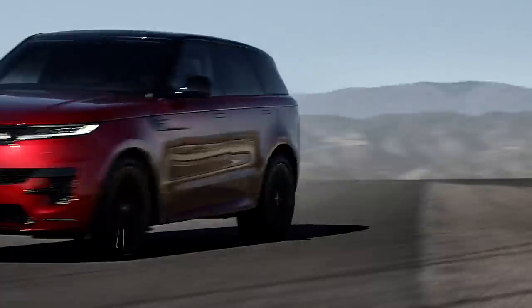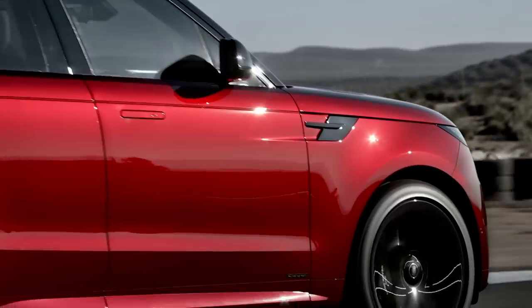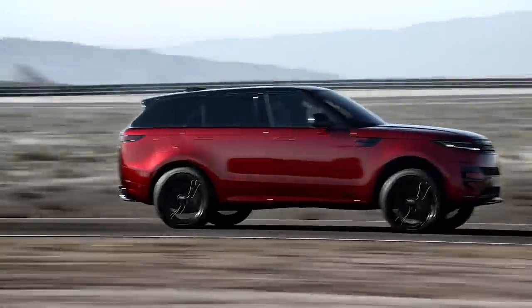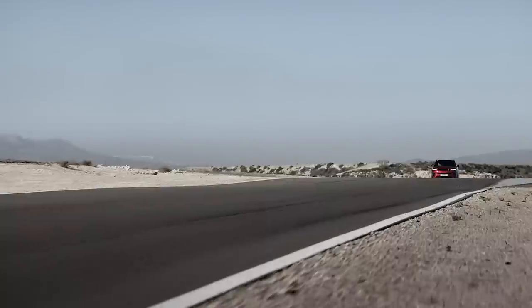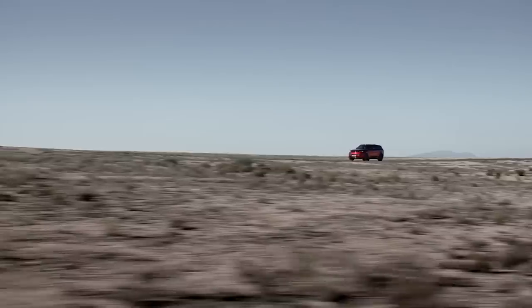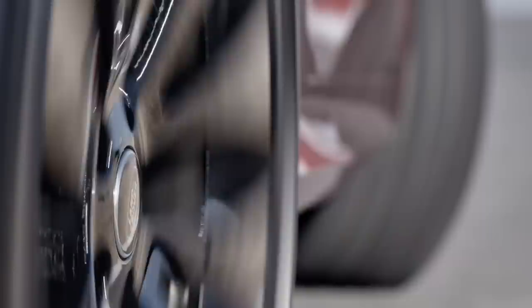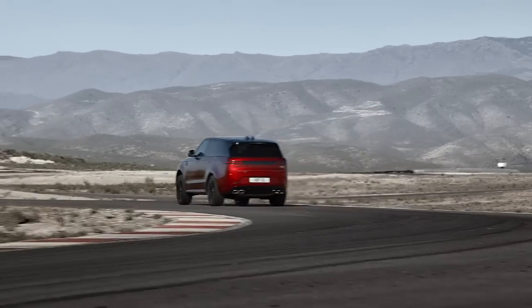The outgoing Sport was always one of the best handling SUVs, but Land Rover has practically thrown the kitchen sink at this new one. There's new dynamic air suspension that changes faster than ever before, and in a nod to the concept car that spawned the Range Rover Sport, there's something called the Stormer Handling Pack. This combines the air suspension with Dynamic Response Pro — an electronic active roll control system — all-wheel steering, an electronic active diff with torque vectoring by braking, and configurable programs.